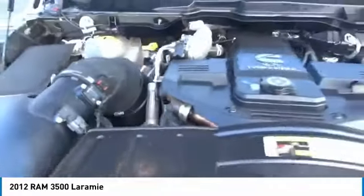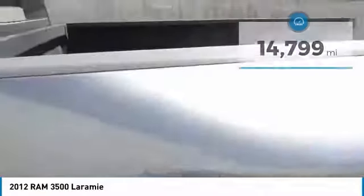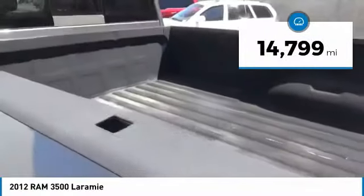With names like Hemi and Cummins under the hood, there is plenty of muscle to back it up. This vehicle has less than 15,000 miles.